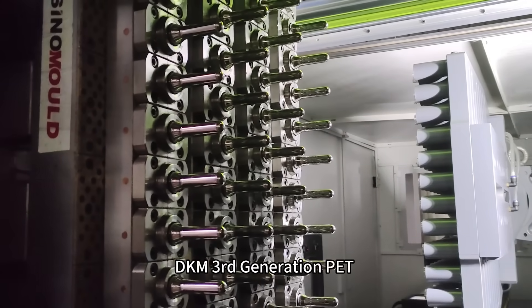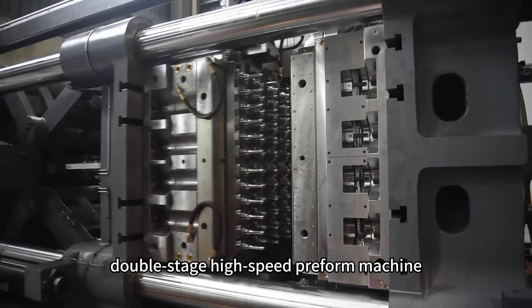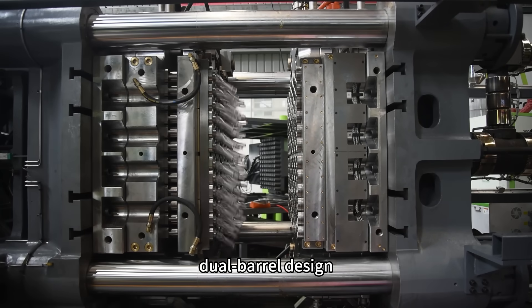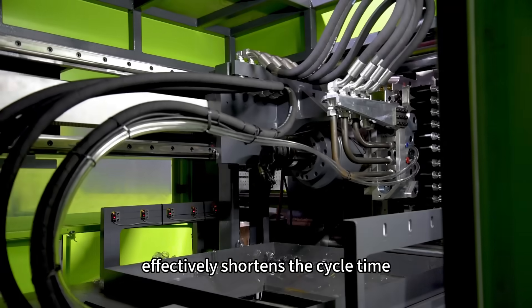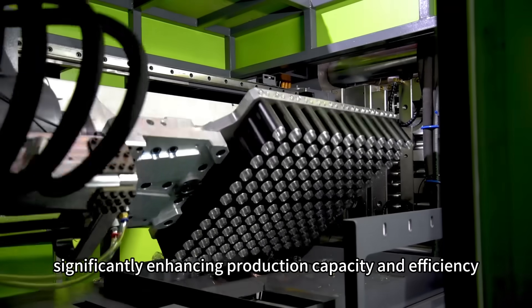DKM's third-generation PET double-stage high-speed preform machine, paired with a dual-position cooling robot and dual barrel design, enables simultaneous storage and injection processes, effectively shortening the cycle time and significantly enhancing production capacity and efficiency.